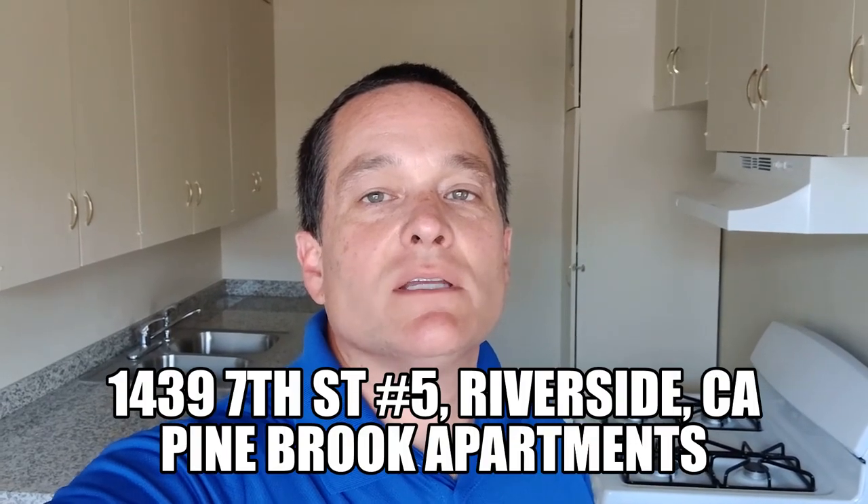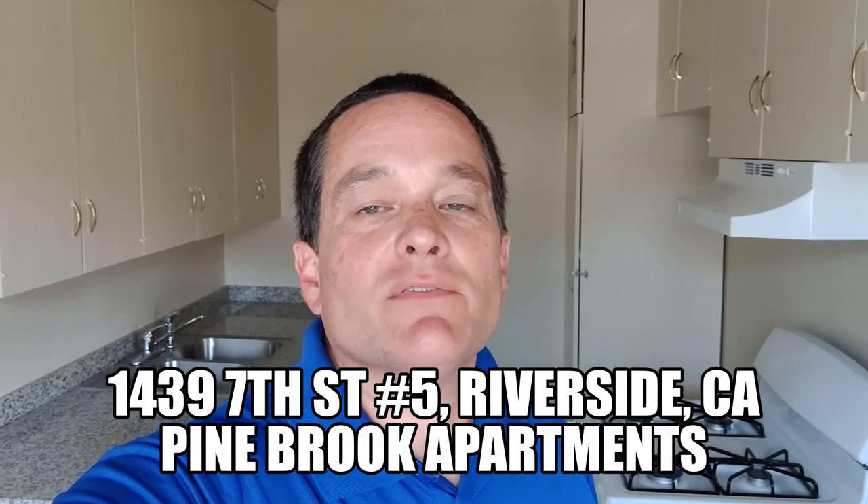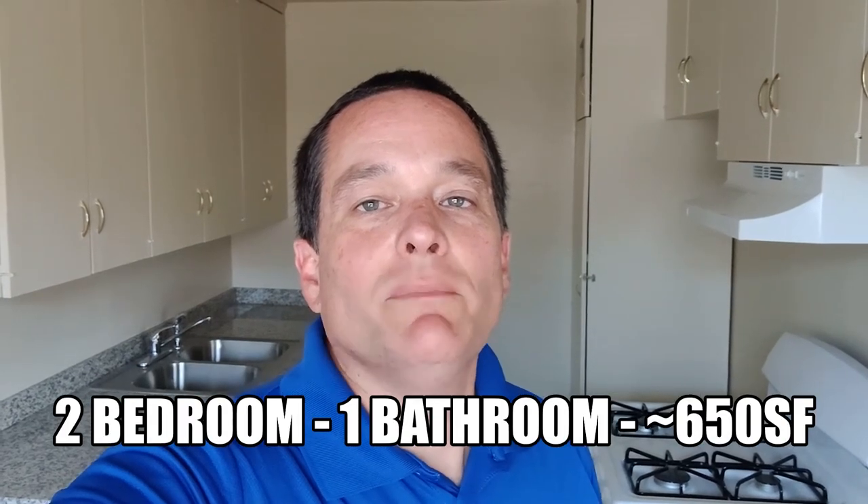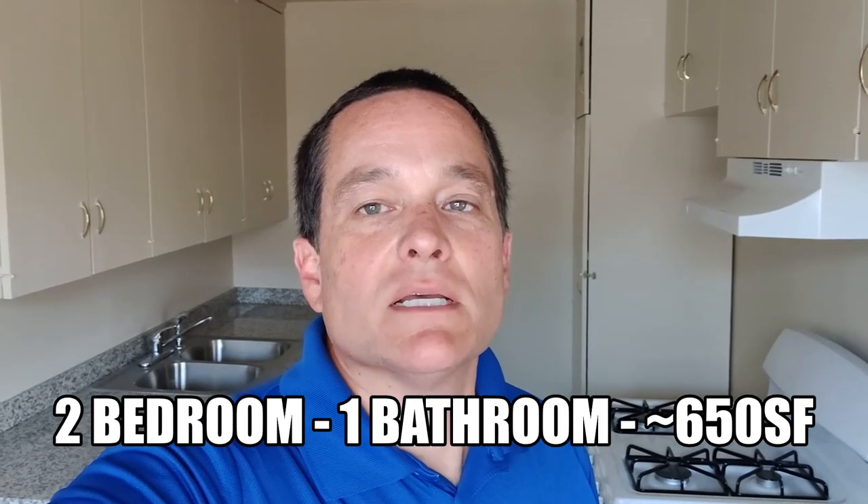Hello, Richard with WSR Real Estate here to do a quick walkthrough for you at 1439 7th Street. We are in unit number 5 at the Pinebrook Apartments. It is a two-bedroom, one-bathroom apartment, approximately 650 square feet. Let's do our walkthrough.